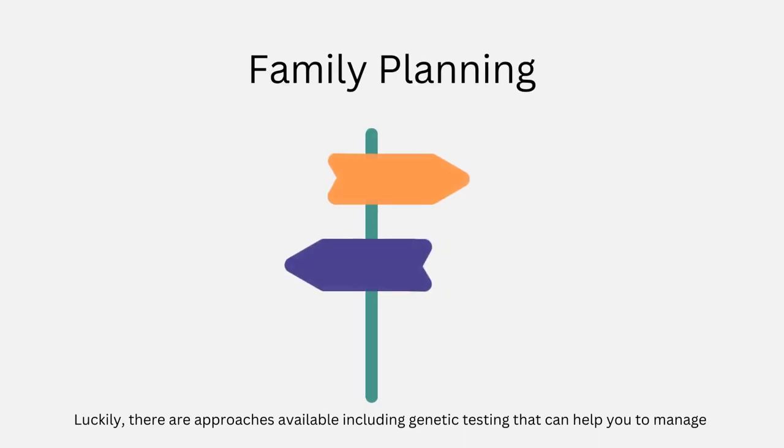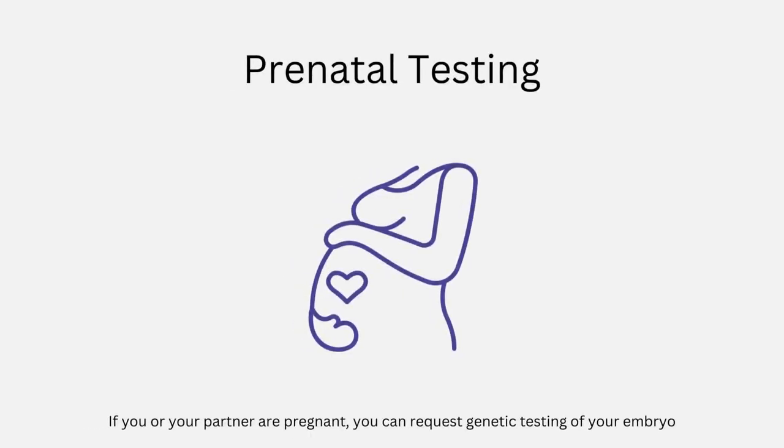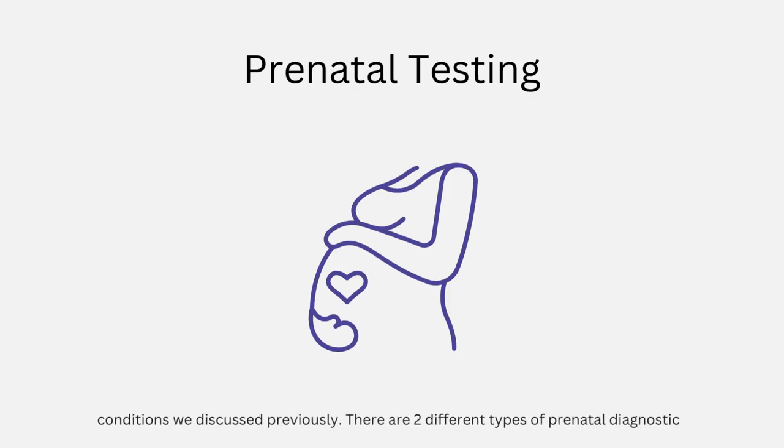Luckily, there are approaches available, including genetic testing, that can help you to manage risk and have healthy children. In this last section, we'll briefly explain some of these options. If you or your partner are pregnant, you can request genetic testing of your embryo to determine if it carries the Robertsonian translocation or any of the other chromosomal conditions we discussed.